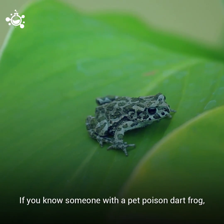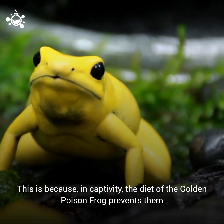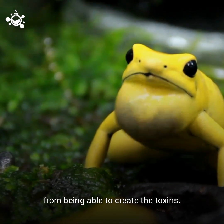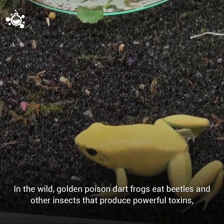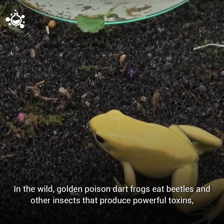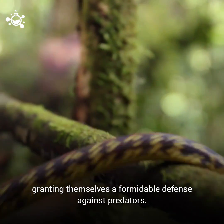If you know someone with a pet poison dart frog, you probably don't have anything to worry about. This is because in captivity, the diet of the Golden Poison Frog prevents them from being able to create the toxins. Golden Poison Frogs don't actually make their own poison. In the wild, they eat beetles and other insects that produce powerful toxins, then concentrate these diet-derived toxins on their skin, granting themselves a formidable defense against predators.